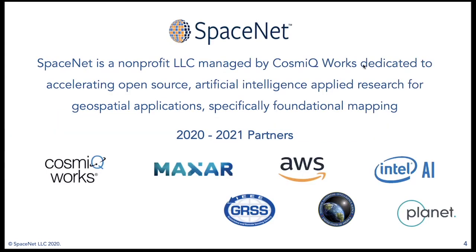SpaceNet is a non-profit LLC managed by Cosmic Works, dedicated to accelerating open source artificial intelligence applied research for geospatial applications, specifically geared towards foundational mapping. Our present partners are Cosmic, Maxar, AWS, Intel AI, Capella Space, Topcoder, IEEE GRSS, the National Geospatial Intelligence Agency, and Planet Labs, our newest partner for 2020 and 2021.